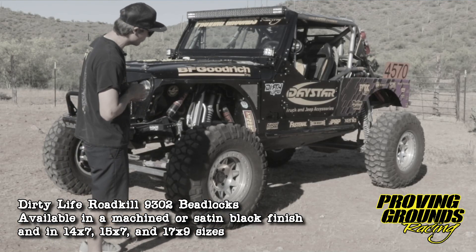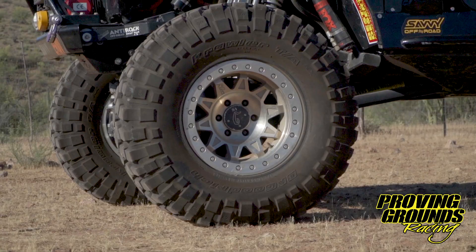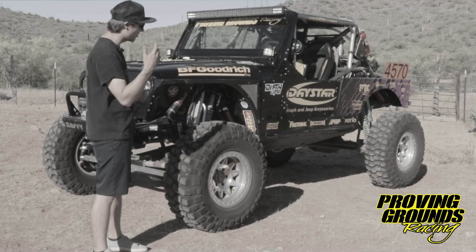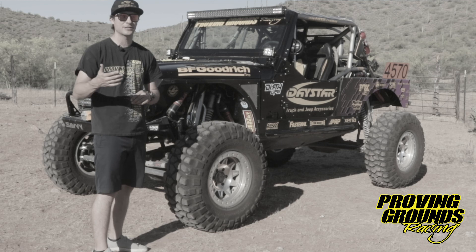They are 17-inch Roadkill wheels, full beadlock, so we can air down as low as we want to go. We don't have to worry about popping a bead off the front through any of the rock canyons or things like that.